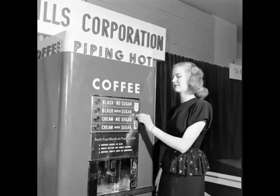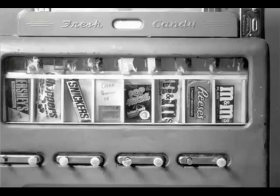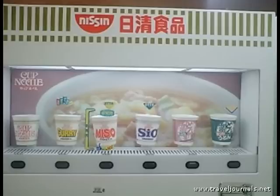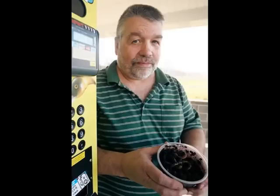Vending machines have been around for a long time, and not that long ago they were everywhere — selling everything from coffee, cigarettes, candy and chips, and even these days vending things like bananas or even ramen soup. Or even honking night crawlers and fish bait.